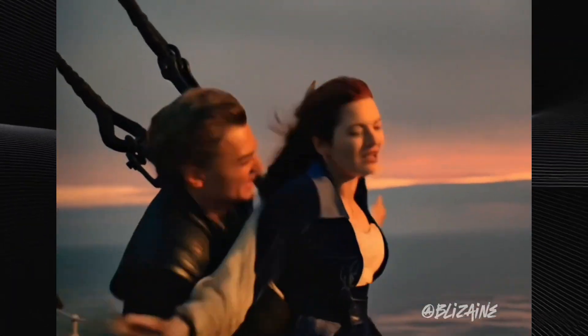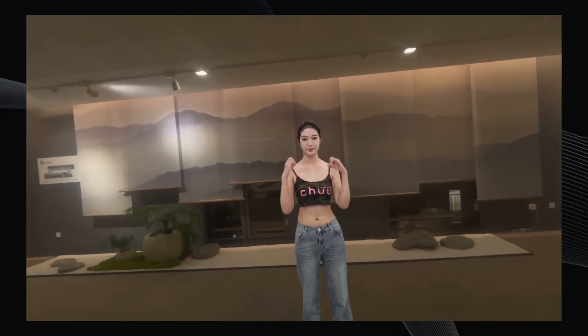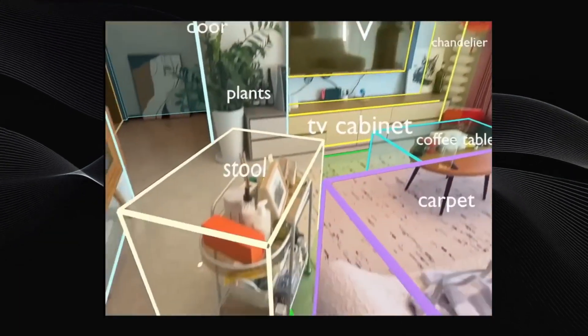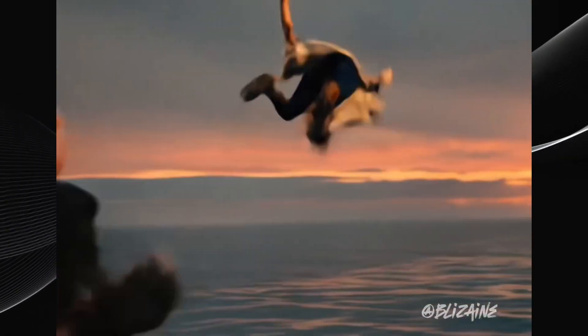AI is moving faster than ever, and today I've got five tools that might just blow your mind. We're talking real-time 3D avatars, text-powered anime games, video creation from reference images, AI that understands physical spaces, and instant 3D animation from a single photo. Let's jump right in.